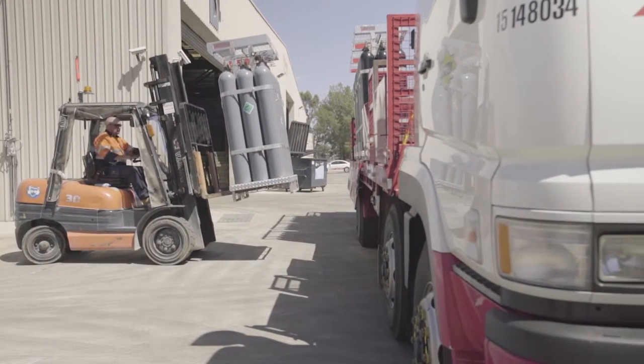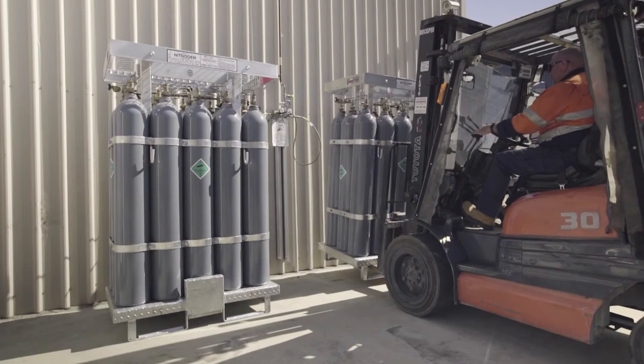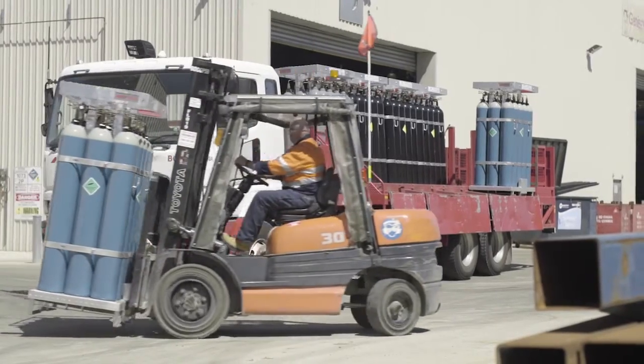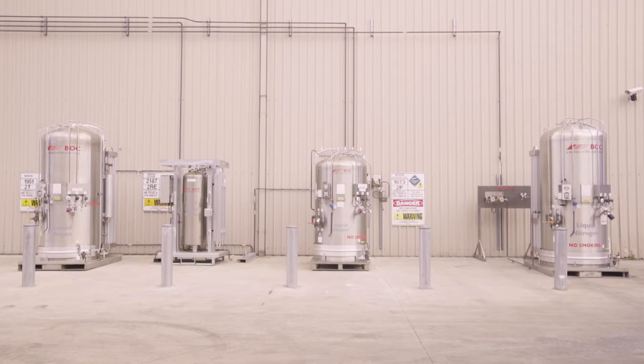If your business's gas usage requires lots of packs but you don't use enough gas to justify having a bulk storage vessel on site, BOC has the perfect supply solution for you. How would you like to go from this to this? Introducing BOC's CryoSpeed Supply Offer.